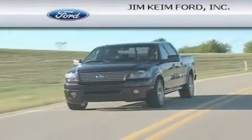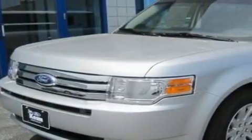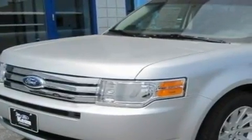Another fine vehicle offered by Jim Keim Ford. This is a brand new 2011 Ford Flex — enough space for everything in life. This crossover has an automatic transmission and a six-cylinder engine.